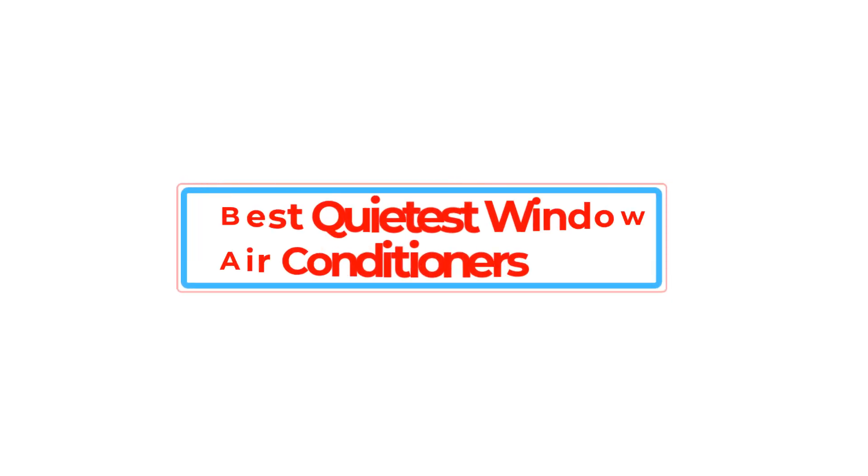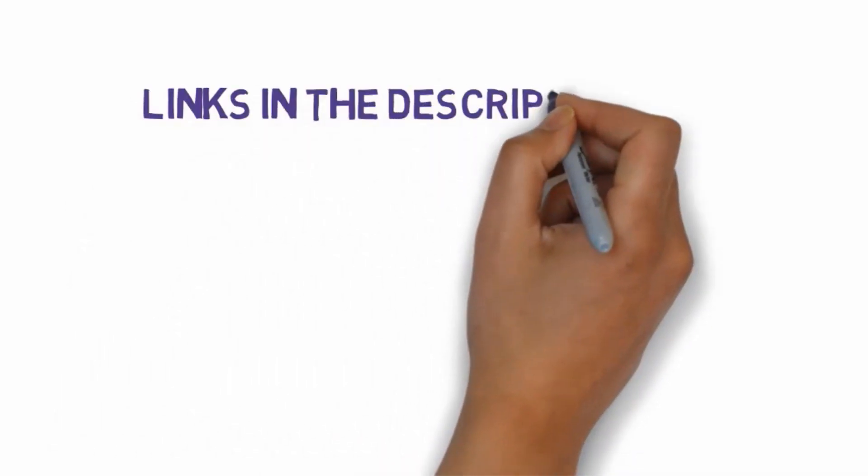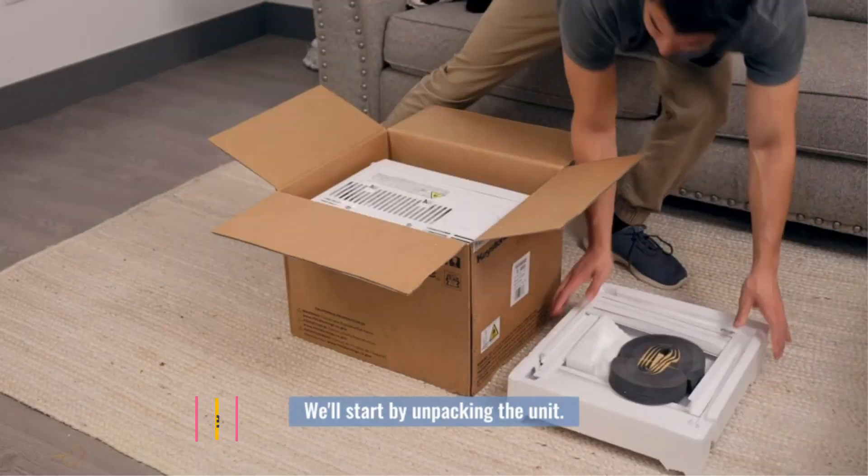Are you looking for the best quietest window air conditioners? In this video we will look at some of the best quietest window air conditioners on the market. Before we get started, we have included links in the description, so make sure you check those out to see which one is in your budget range.